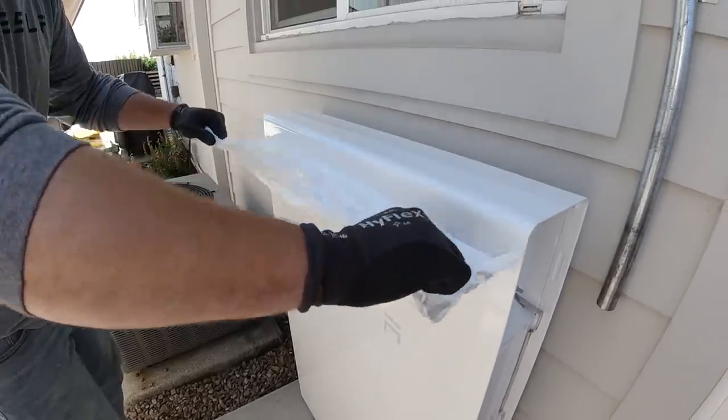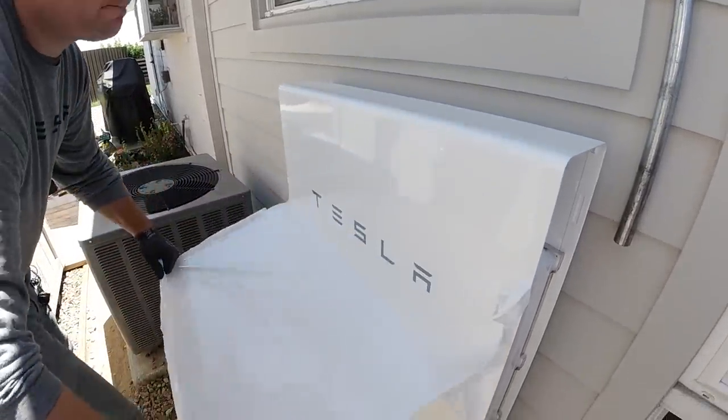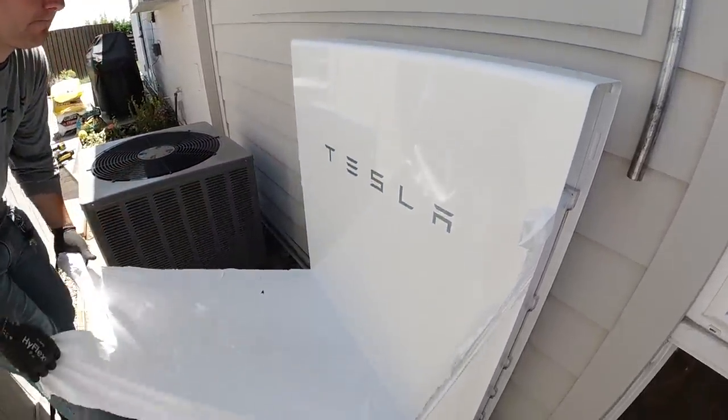The ones I got were the white ones, which are the standard ones you buy. You may have seen some other folks that received the red ones that were actually physically signed by JB, Elon, and Franz — that's super cool. But it actually kind of worked out better because I think the white ones look better. And as we'll see with installation, we had to put them outside, so it'd be a shame to have those fancy signed ones getting rained on every day.